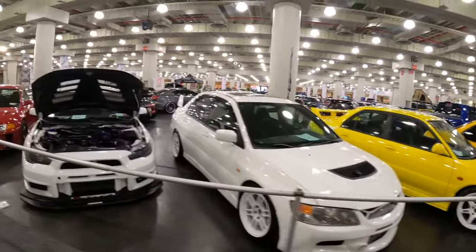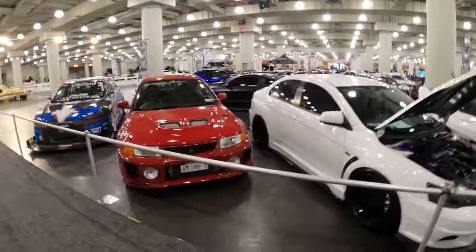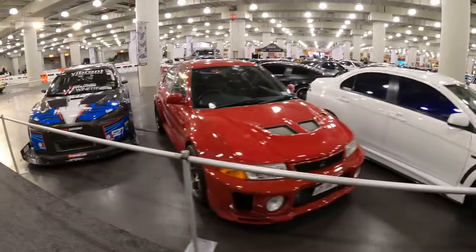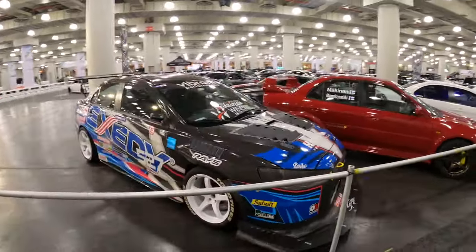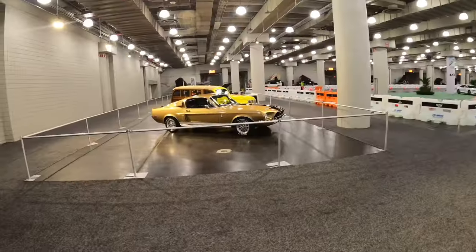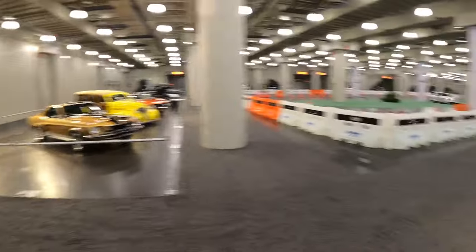I'm sorry if I'm speeding through these - you can pause if you see a car you really like. Here's some Evos to break it up a little bit. I see some really cool stuff over on the other side too, but we'll just keep showing you guys a couple of these imports. I want that one so badly - we'll get over there shortly.